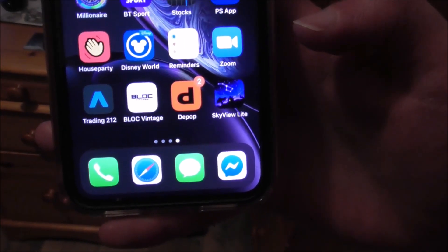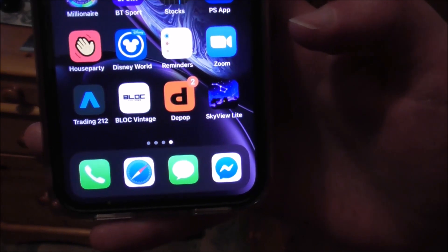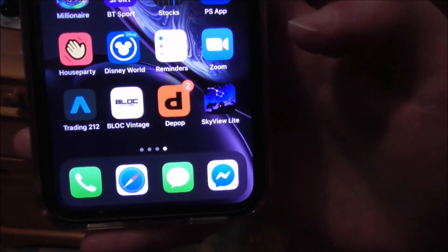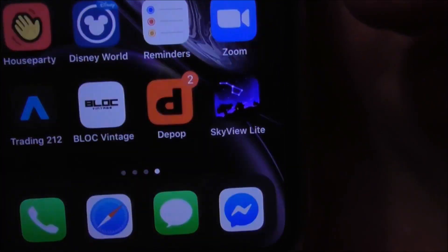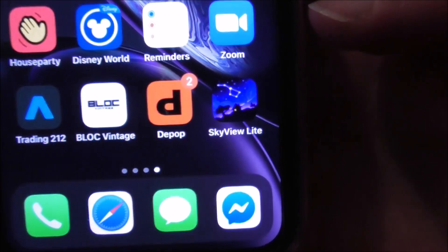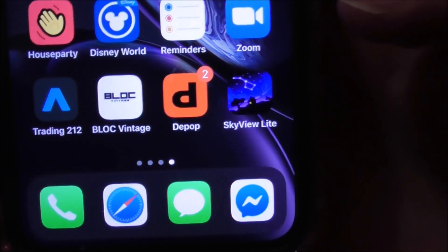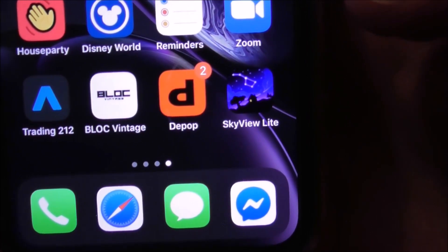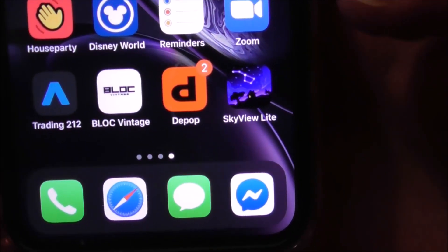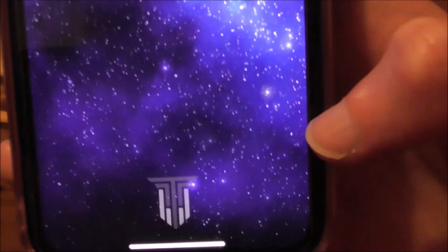Good evening. I'm just looking at my son Ben's iPhone and he has an app on the iPhone called Sky View Lite. It's down here at the bottom right — you can see it, a blue sky. This is a marvellous app because it shows up the night sky and identifies the stars in that night sky.